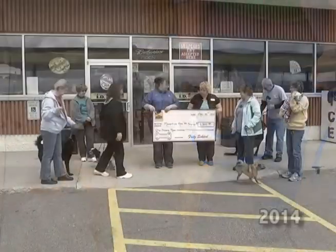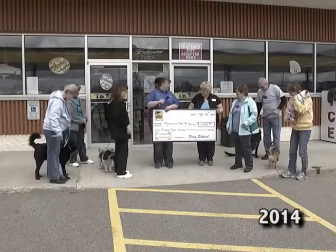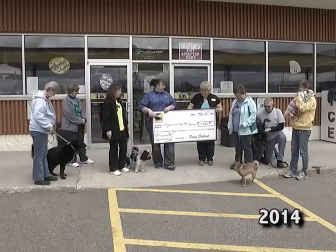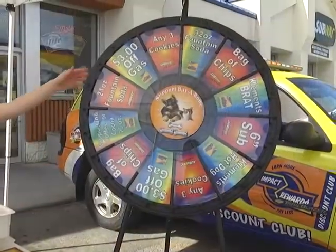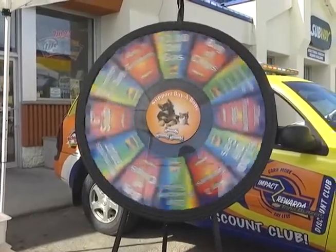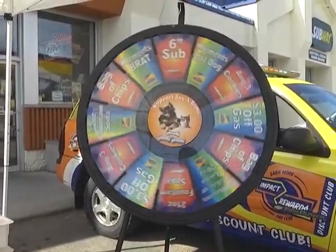100% of the proceeds do go to our local MAPS shelter, so we're very excited to be a part of that once again this year. Today we also have our spin the wheel, where all of our guests can come down, spin the wheel, and win a wonderful prize, in addition to the bones being displayed on the inside of our location.